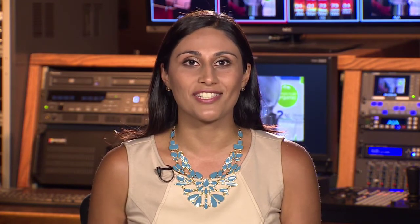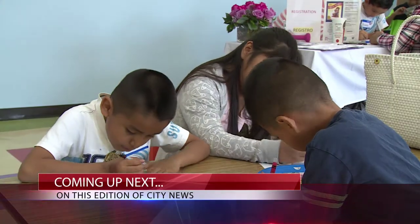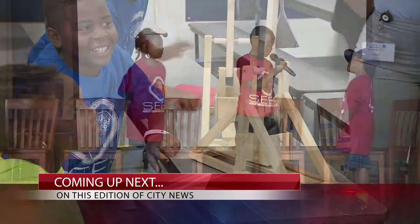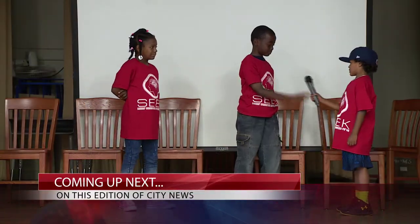Coming up next on City News: find out how one workshop keeps children alert from predators. Also, students get a jump start in the right direction. There's more news ahead — we'll be right back.